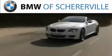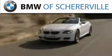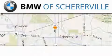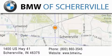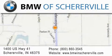Stop by today and test drive this automobile for yourself. Thank you for considering BMW Shererville for your next luxury vehicle. If you have any questions, please visit our website, give us a call, or stop by our dealership located at 1400 US Highway 41 in Shererville.